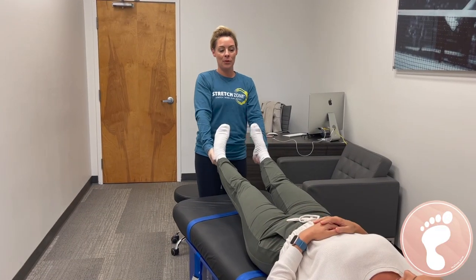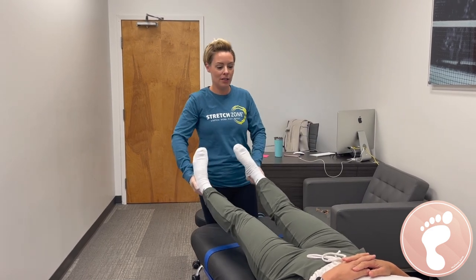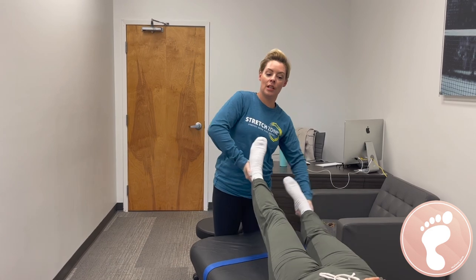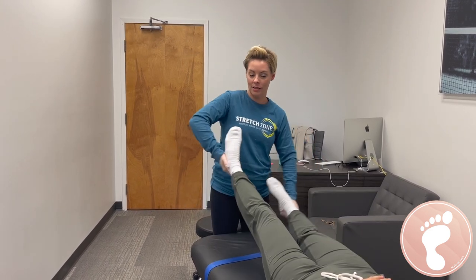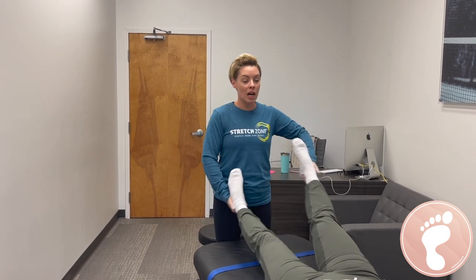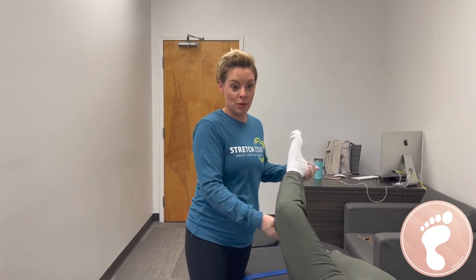We have over 40 different stretches here that we do, about eight different protocols. We work on everything from head to toe. We work to help increase range of motion and mobility at the joint, which leads to flexibility throughout the entire body. You will walk away feeling taller, feeling longer, feeling like you can do more.